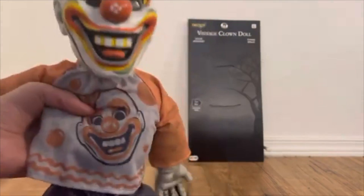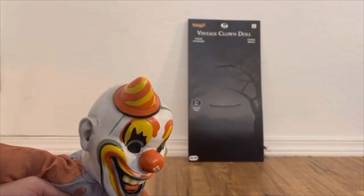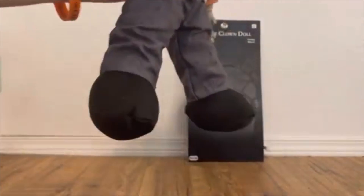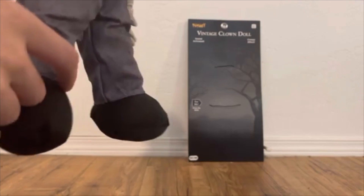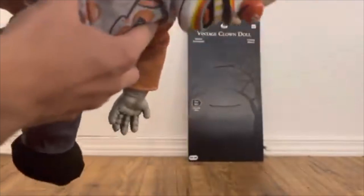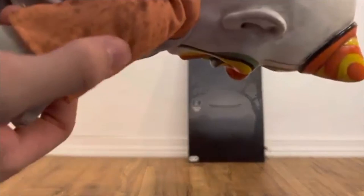I hope we get the other masks turned into dolls also — I think it'd be really cool. As for the shoes, they're the basic black doll shoes we've seen a lot. The pants seem to have what I think is blood splattered on them. His arms and sleeves have this kind of dark orange color.